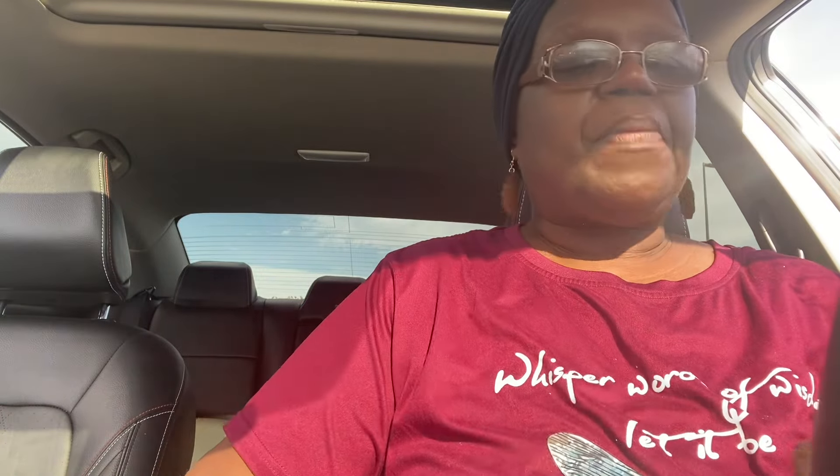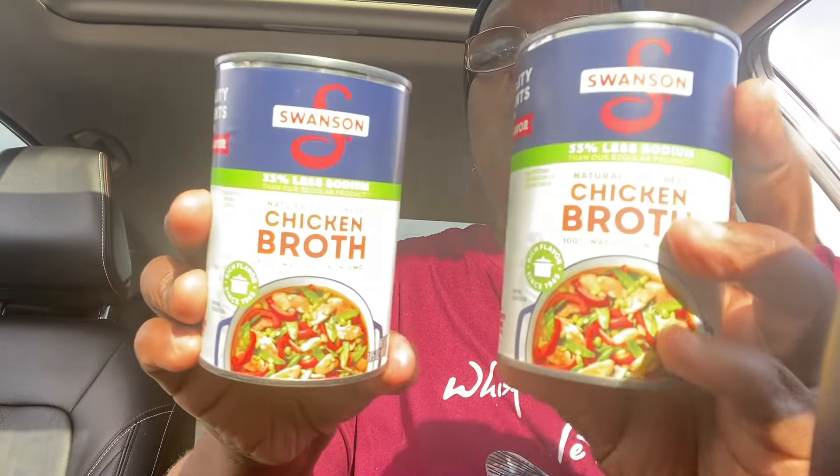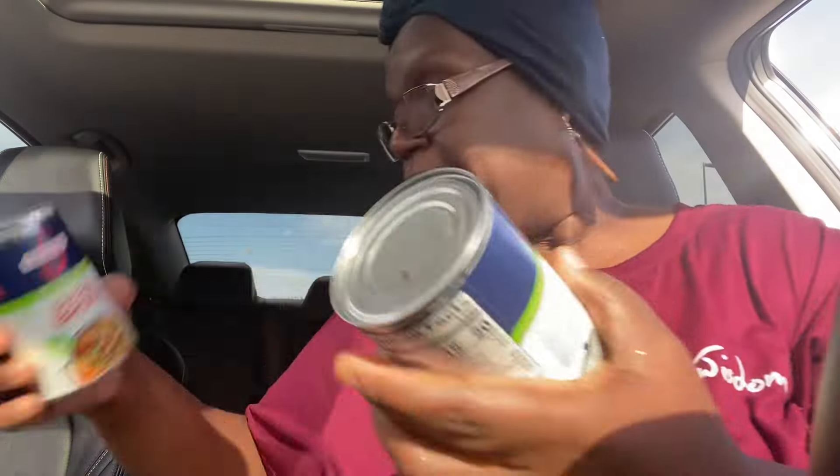They have all of your Thanksgiving needs out, all displayed. The only thing I picked up was just some chicken broth — this is the Swanson 33% less sodium chicken broth. So I got that.